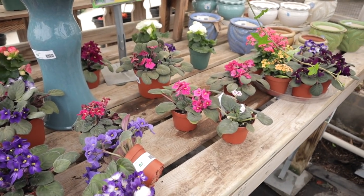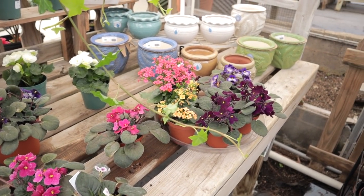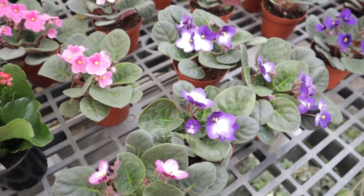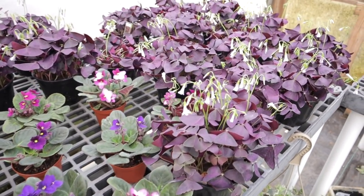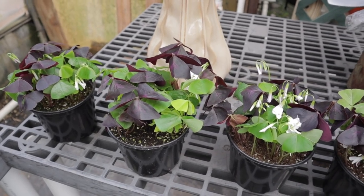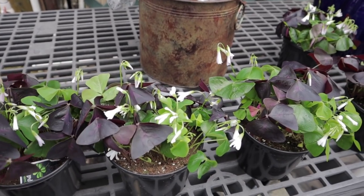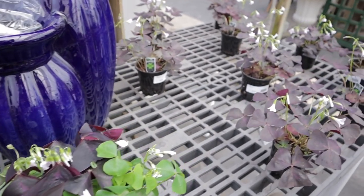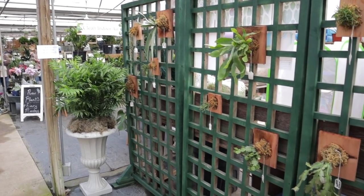They have a lot of their spring stuff out — absolutely gorgeous African violets, just look at those colors, stunning. They also have some oxalis — look how pretty they are, so gorgeous and purple. Always a nice addition to the collection. Their prices here are really good usually. The oxalis are $8.99.